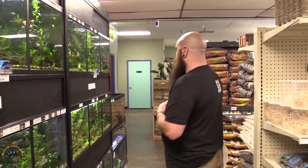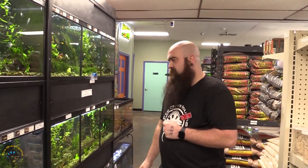I'm still debating on getting one — I finally set my tank back up. We did get in some more electric blue jack Dempseys as well.